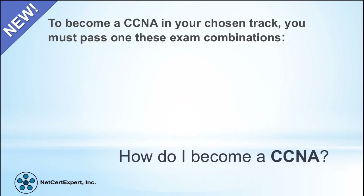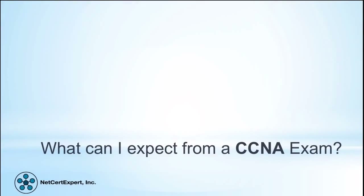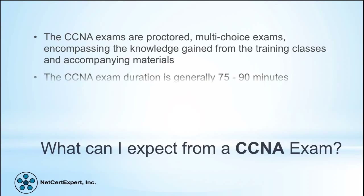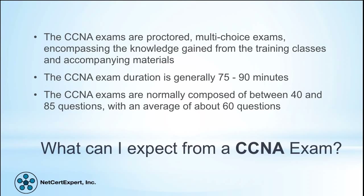To become a CCNA in your chosen track, you must pass one of the exam combinations listed here. The CCNA exams are proctored multiple-choice exams encompassing the knowledge gained from training classes and accompanying materials. The exam duration is generally 75 to 90 minutes, and exams are normally composed of between 40 and 85 questions, with the average being around 60.